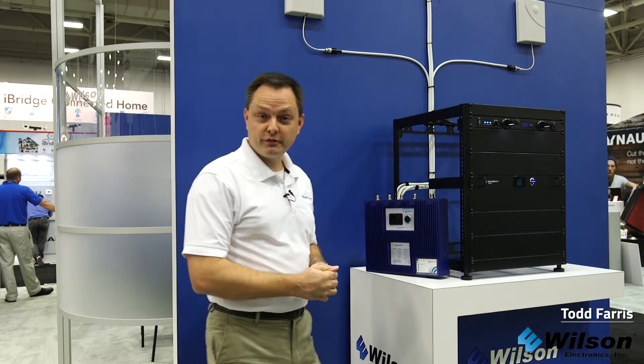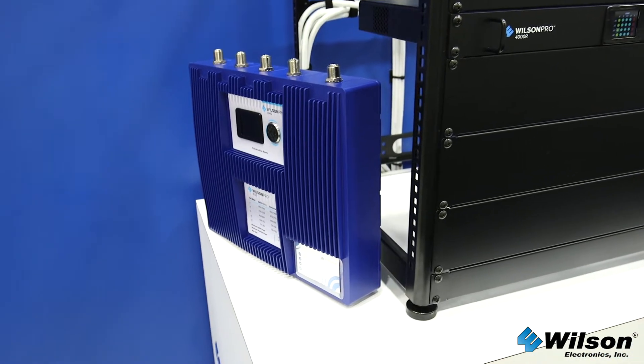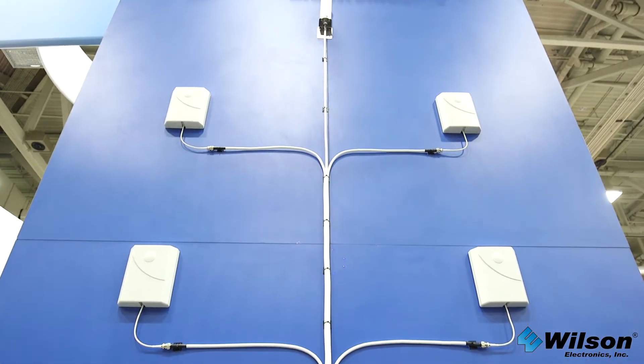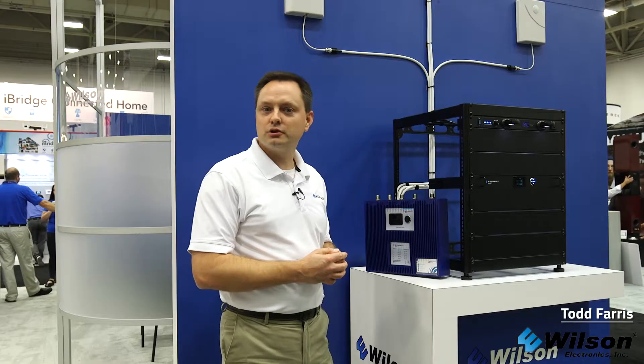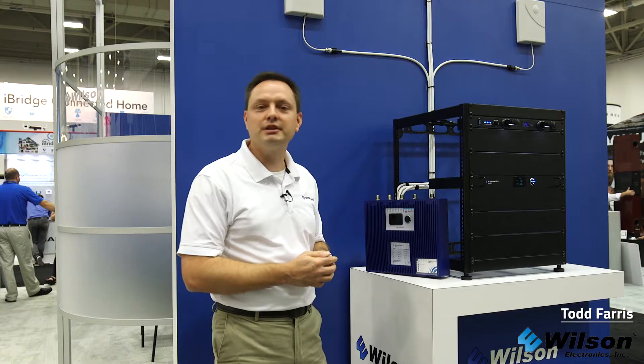We are now officially a partner with Verizon. One question we always get is: how much indoor coverage can I expect? The answer is it is completely dependent on the strength of the outside signal. If you have a decent outside signal, we can cover 25 to 35,000 square feet. If you're really struggling with cell coverage outside, it's going to be less than that.